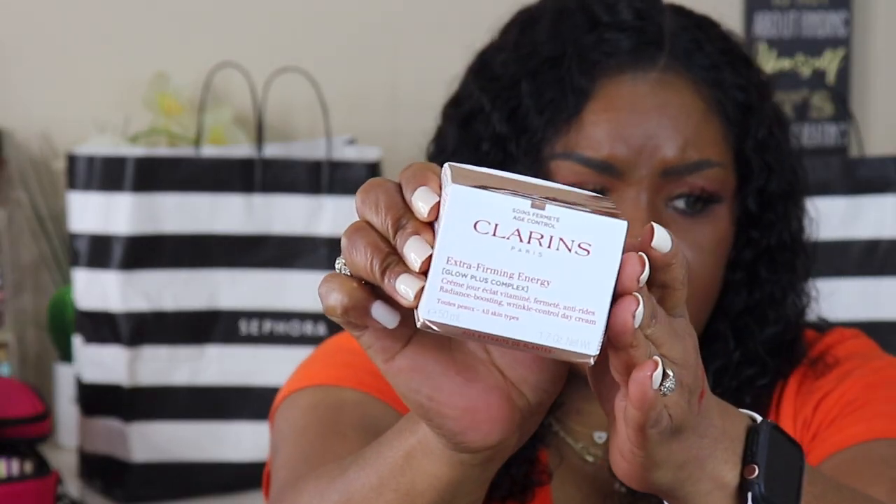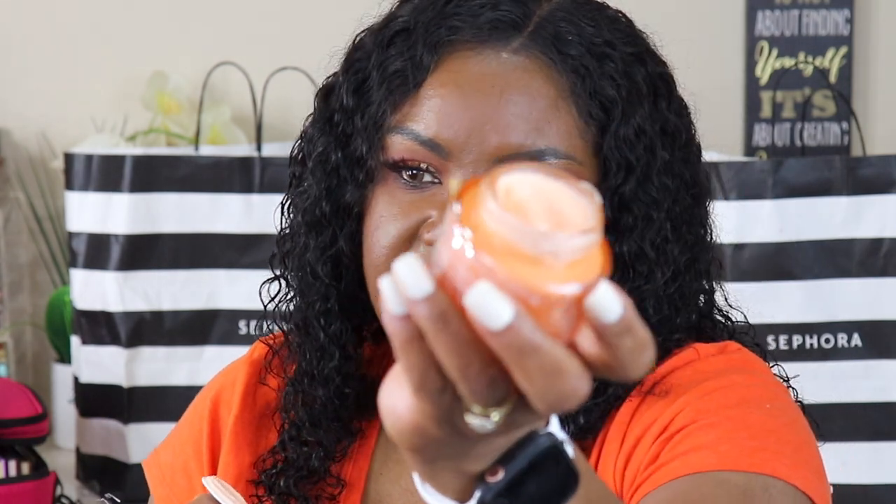The next Clarins item is the Extra Firming Energy Glow Plus Complex — this is new to me. It seems to be a facial moisturizer or cream that gives you a glow. I'll put this in my nighttime routine. And then there's the Extra Firming Energy Wrinkle Control Day Cream — let me open this because I just finished my last day cream this morning.